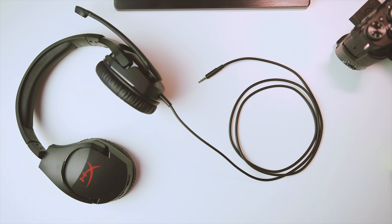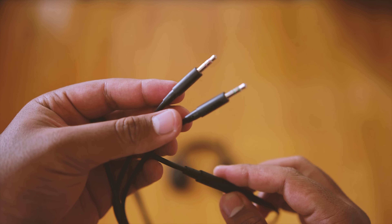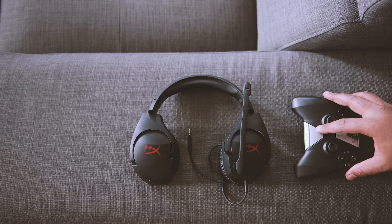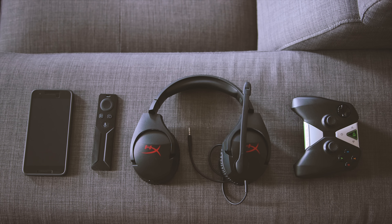The cable that comes with the headset is 1.3 meters, which is pretty short if you decide to route it behind your PC, but they do include an extension cable that splits the stereo and mic plugs and gives you an extra 1.7 meters, so that solves the issue. Kingston has also targeted the Stinger for multi-platform compatibility, meaning you can hook this up to your Xbox One or PS4 controller or any mobile device that accepts a 3.5mm headphone/mic input — a pretty smart approach for keeping the included cable shorter.